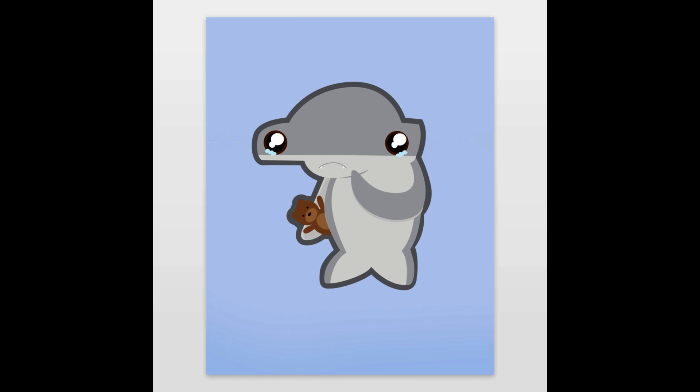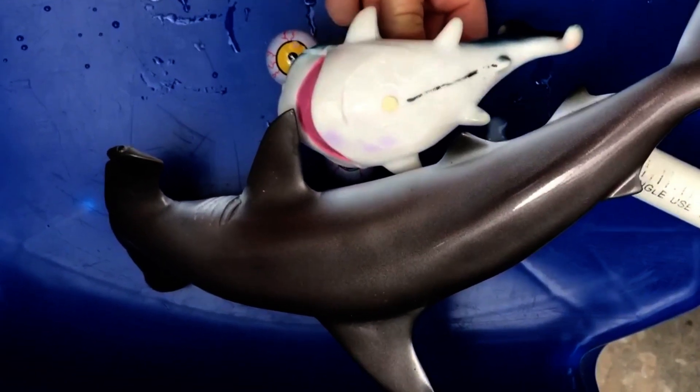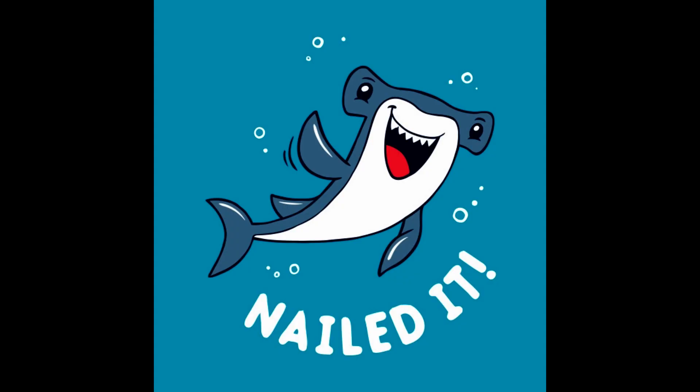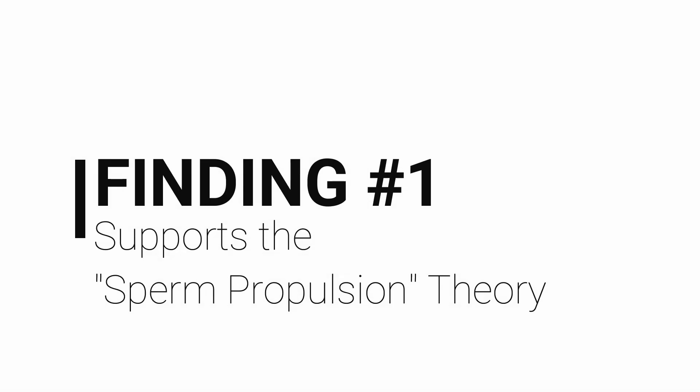In this case study, however, there was only one male shark around. Another theory is the sperm propulsion theory, which states that the function of the siphon sacks is to help push the sperm quickly into the female using seawater like a pump. At one point of this observation, a substance of a different density was released by the female, supporting the idea of siphon sacks as a storage reservoir for seawater and sperm propulsion. Finding number one: the observation supports the sperm propulsion theory.